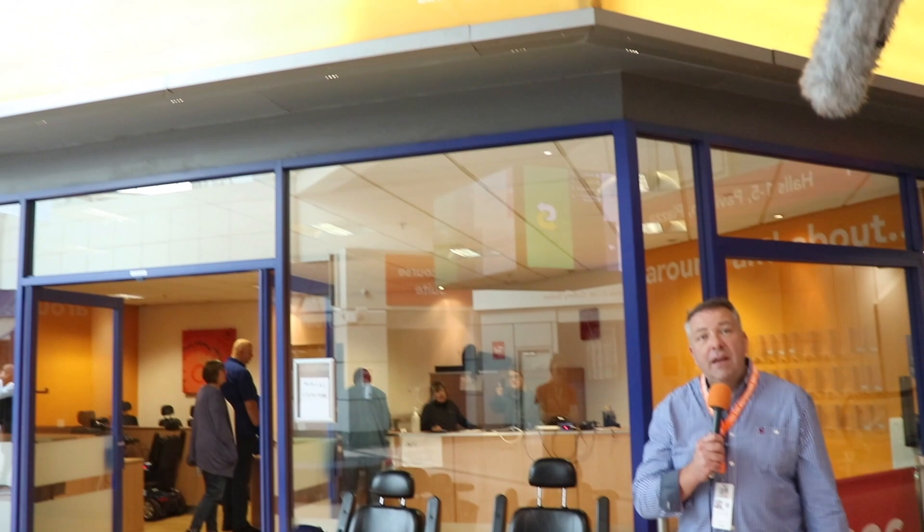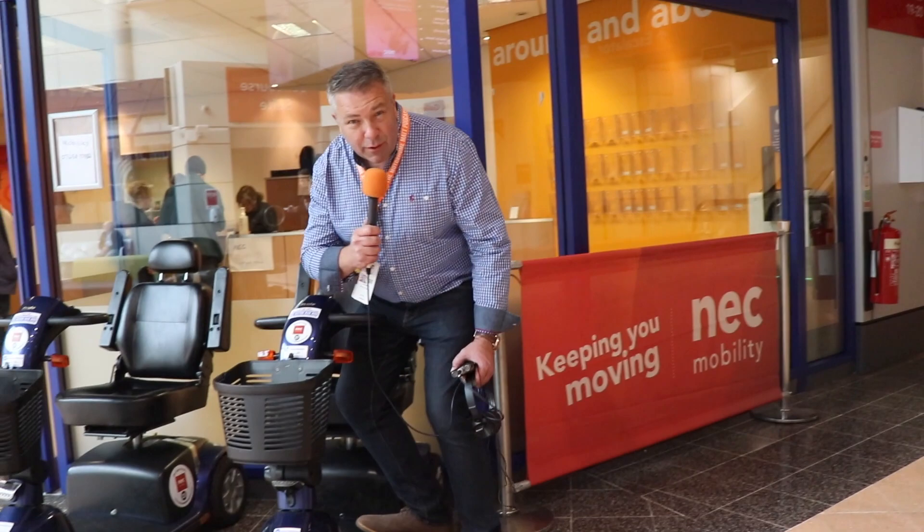When you arrive in the disabled car park, the NEC offer a free shuttle service that will bring you to the entrance to Hall 9 at the Visitor and Business Centre, where you can then collect your mobility scooter.